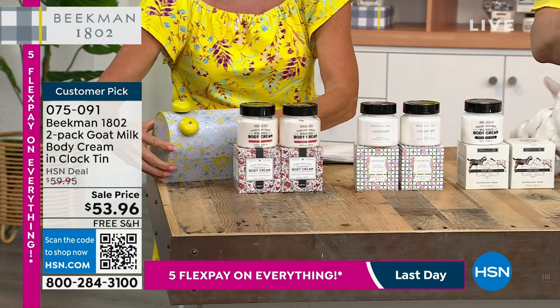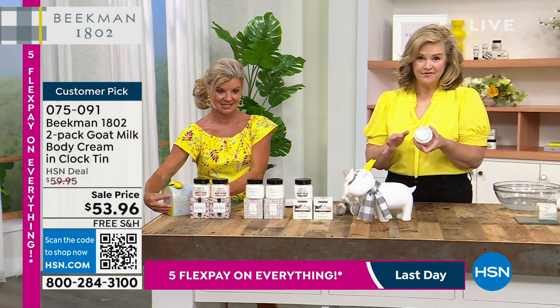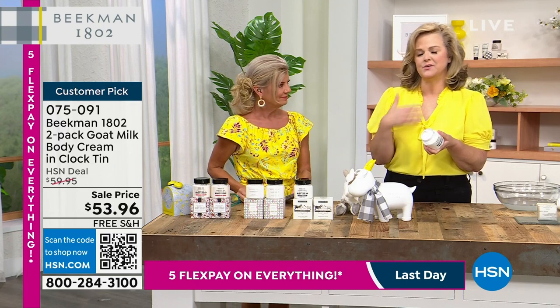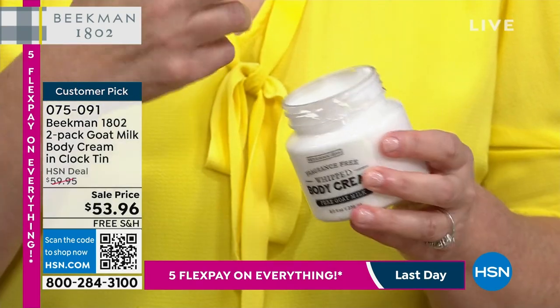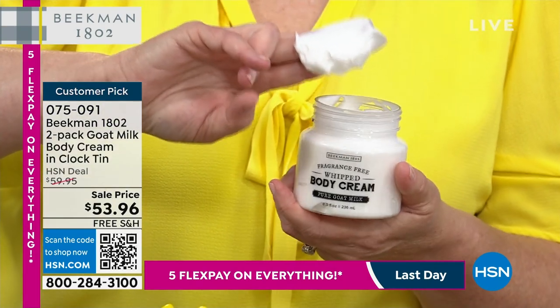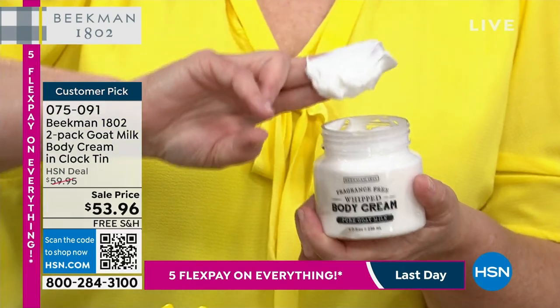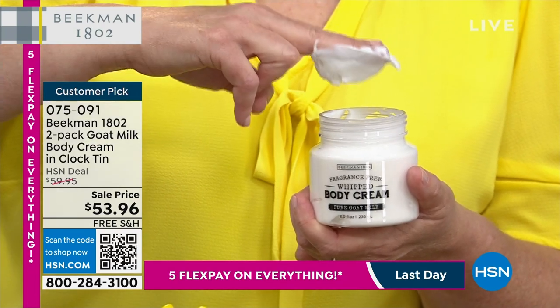Let's talk about the texture of this whipped cream. I'm going to do a big, deep dive for you. Our whipped body cream is so revolutionary, but it's also about confidence. When you get this home and you put it on your legs or your arms or your partner's back — Jack has a very dry back; he golfs a lot — this is so unique.